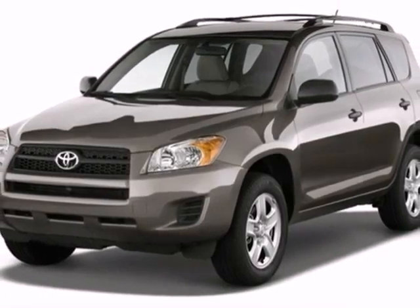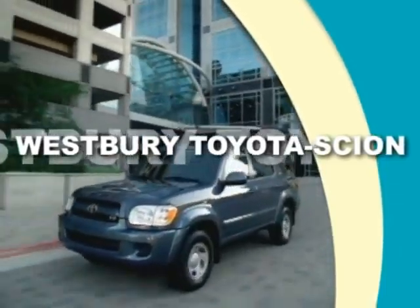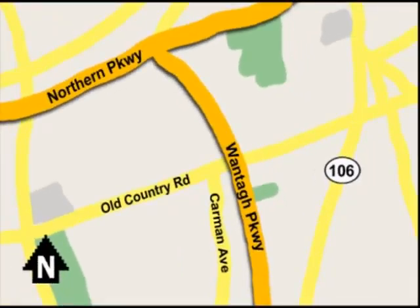You need to see it to believe it. Take it for a test drive today. Call or email today, or stop on by our brand new state-of-the-art facility. We're conveniently located on Old Country Road off Wonton Parkway.